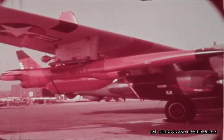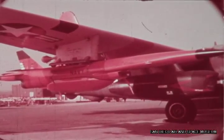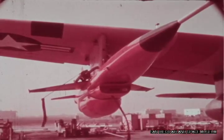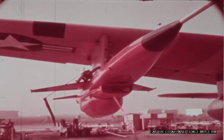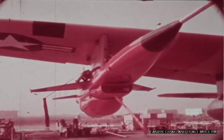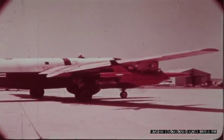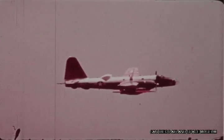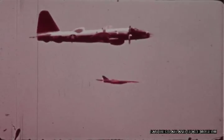Ryan has developed and flight tested a new and even more challenging version of the Fire B, the supersonic Fire B-2, or BQM-34E. Fire B-2 has the capability to be even more responsive to the advances in current weapons systems and to satisfy requirements for future weapons programs.